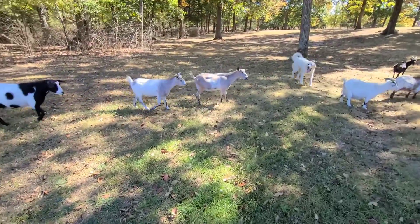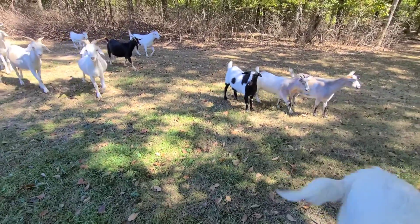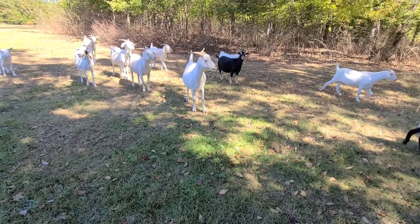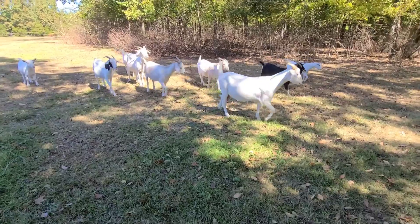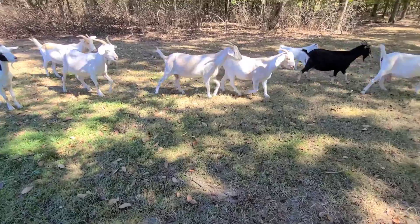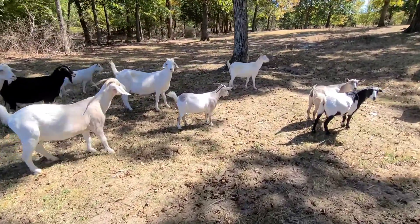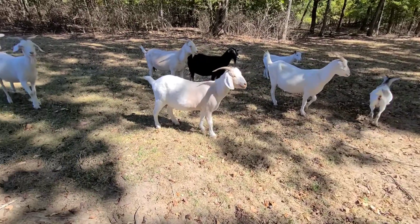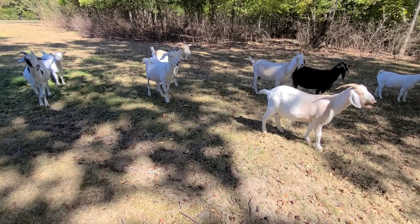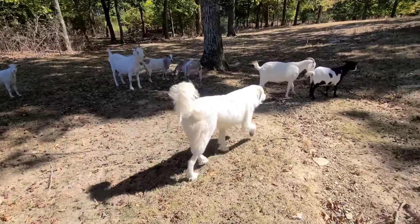I'm about to make some changes to my goat herd. I've decided I'm going to go 100% Kiko and work on getting into registered Kikos, simply because they're worth more money. Of course they're hardy and they do well on pasture — that's why I got into the breed — but registered Kikos with the right genetics really bring some money.